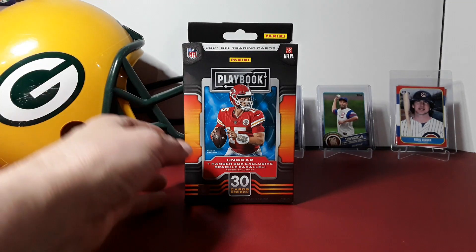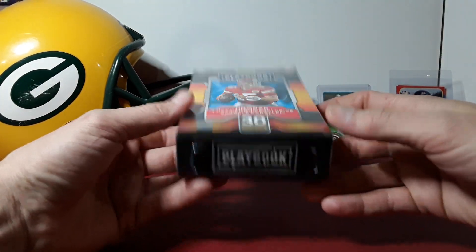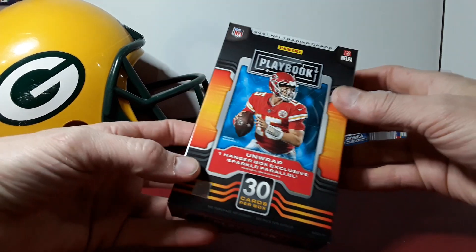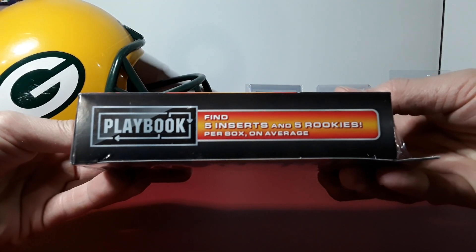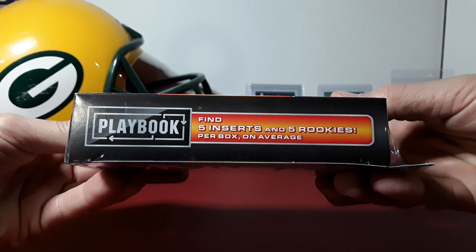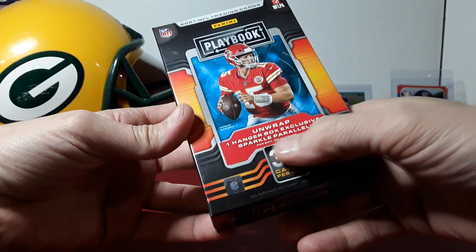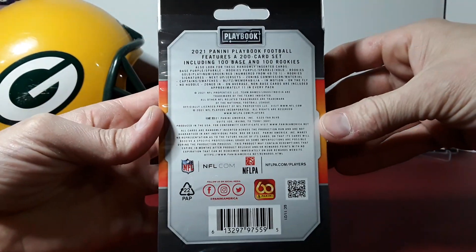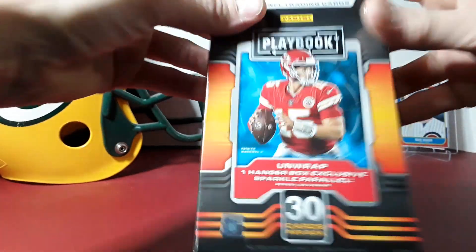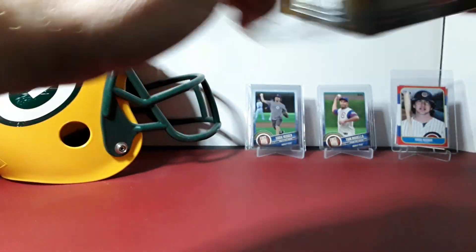What is going on everybody? Back into the 2021 Playbook Football hanger box — I got this at Target today, I believe it was around $15, just came out. We're gonna check it out. We're gonna find five inserts, five rookies, five retail exclusive purple parallels, and one hanger box exclusive sparkle parallel. All they had were hanger boxes, so I just got one to give it a shot.